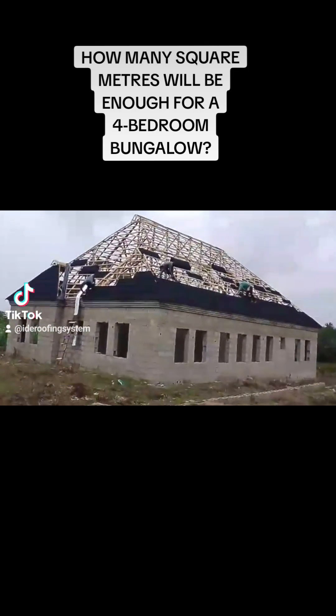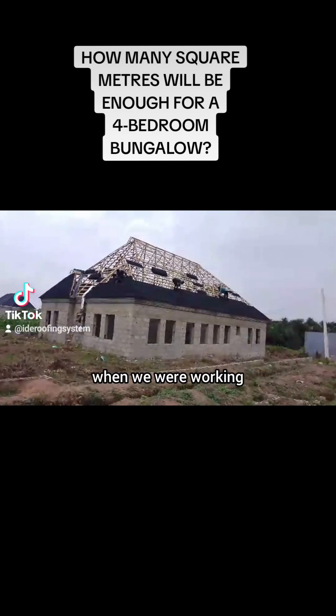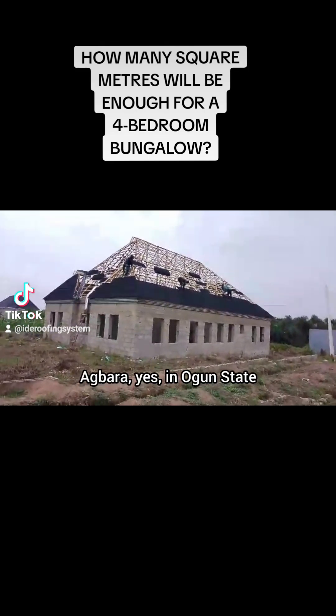This roofing project was just completed. If you check the timeline you will see I've made one or two videos before now, when I was supplying the sheets and when we were working. This roofing project was just completed at Agbara, Ogun State.